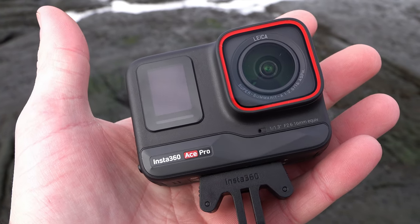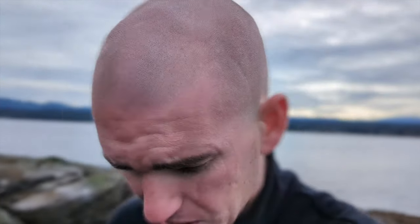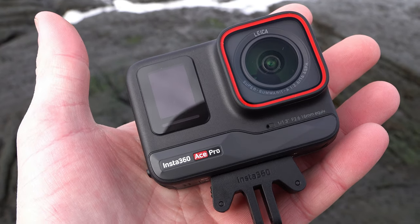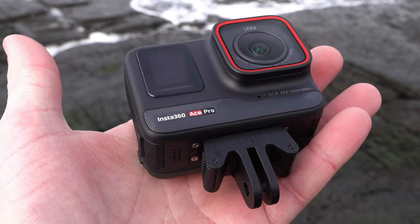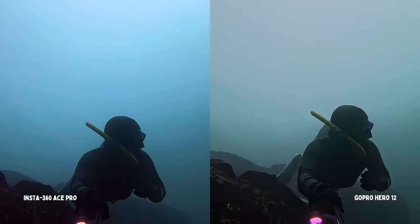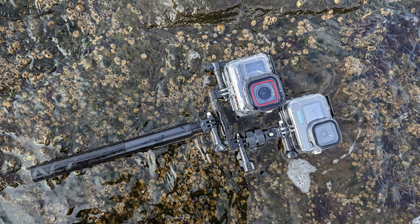I'll sign off here. Thanks again Insta360 for hooking up the camera and giving me the opportunity to review your product. I'm really excited to use it on future adventures. If you're looking for a camera — honestly, this is my true feeling — the Ace Pro is going to be the one you want for underwater videography. Solid camera. I think it's a little bit more expensive than the GoPro 12, but worth the extra investment. If you enjoyed the video, give it a thumbs up, let me know what you think, and if you have experience with both cameras or either one, let me know.